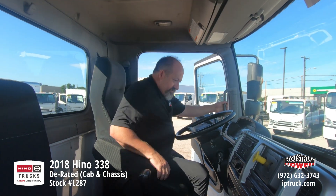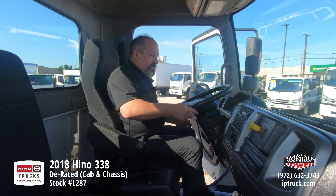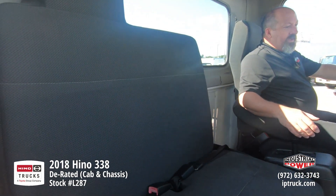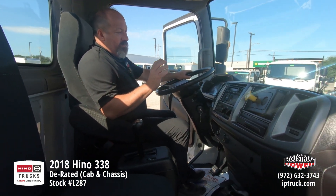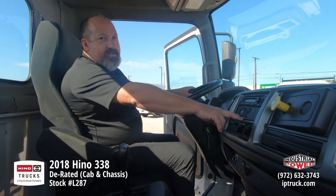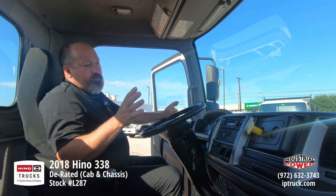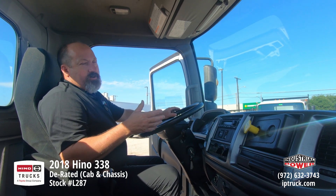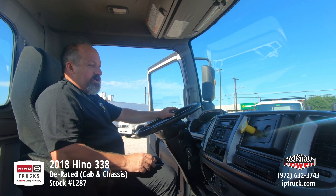As we climb up in it, we've got a nice captain's chair for the driver, and a two-person bench. On top of that, we do have the AM-FM CD radio, air conditioning, cruise control, and this particular truck has heated and power mirrors, so the large mirrors on the doors will move with this remote. The spot mirrors won't move remotely, but they are heated, so if your driver's going down the road and needs to adjust the mirrors, he can do it from the driver's seat, which is a really nice option.